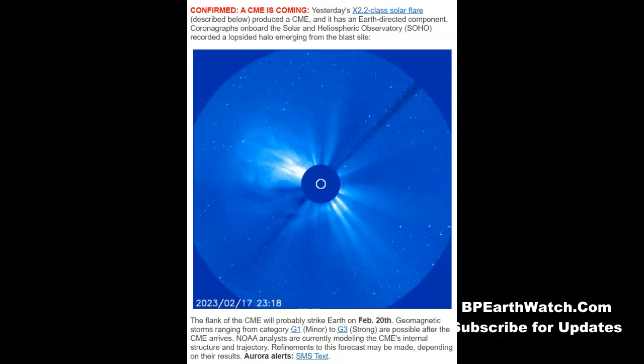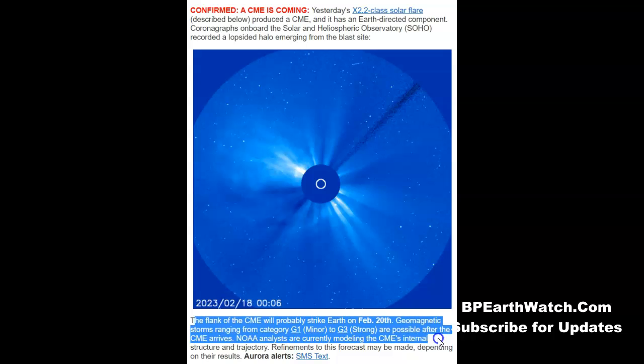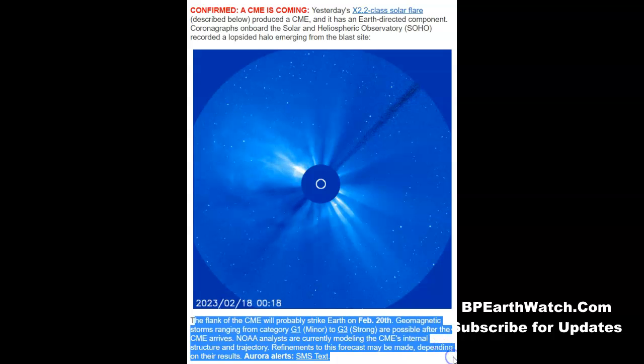The CME is confirmed. Yesterday's X2.2-class solar flare produced a CME and it has an Earth-directed component. Coronagraphs aboard the Solar and Heliospheric Observatory, SOHO, recorded a lopsided halo emerging from the blast site. You've got two cameras on SOHO — the blue one with the much wider view, and the red one we looked at earlier. The flank of the CME will probably strike Earth on February the 20th. Geomagnetic storms ranging from a minor G1 to a very strong G3 are possible. NOAA analysts are currently modeling the CME's internal structure and path, and we're dealing with the 20th at some point.